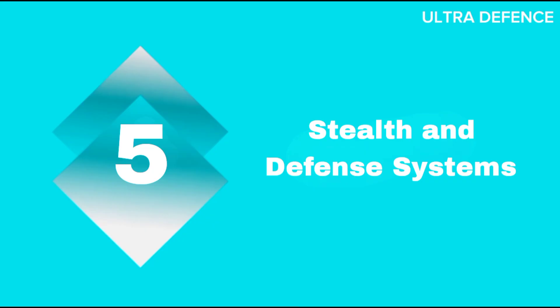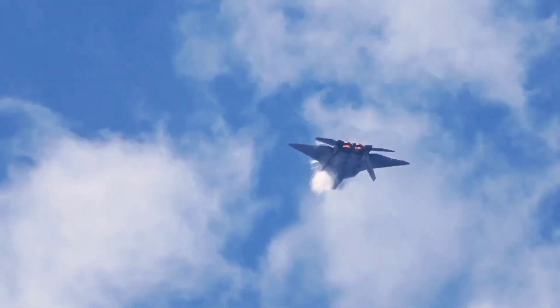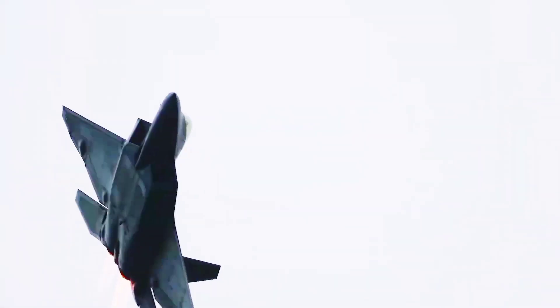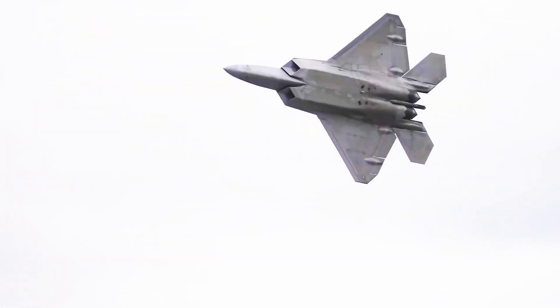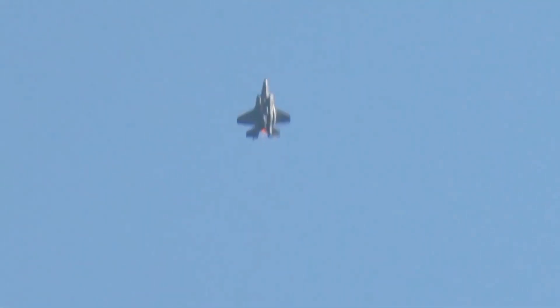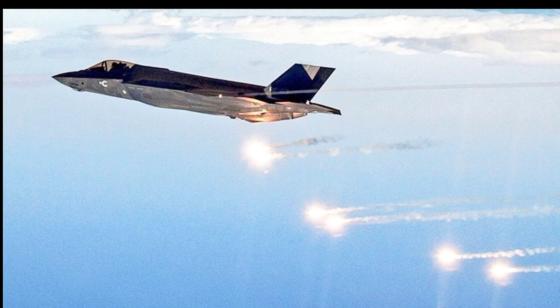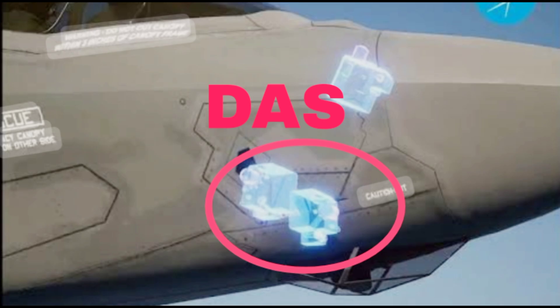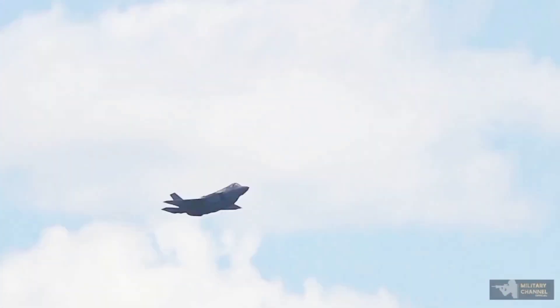Stealth and Defense Systems. Both the F-22 and F-35 feature advanced stealth technologies, including radar-absorbent materials and design features that minimize radar cross-section. The F-22 has superior stealth in air-to-air combat, while the F-35's design focuses on multi-role stealth capabilities. Both jets are equipped with advanced electronic countermeasures such as flares, chaff, and electronic warfare systems. The F-35's distributed aperture system (DAS) provides a 360-degree view, enhancing situational awareness and threat detection.